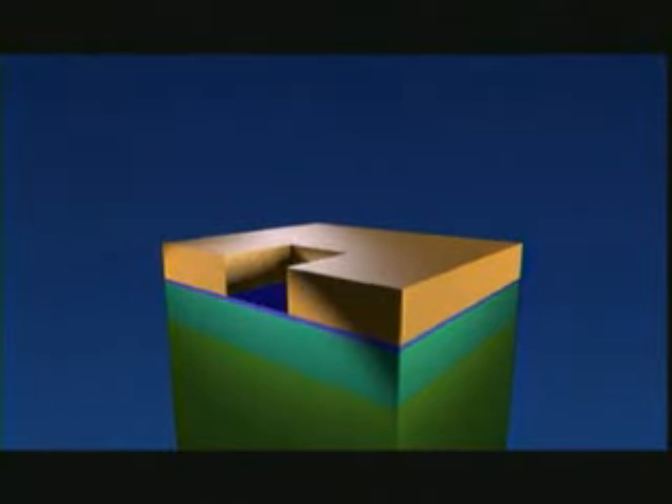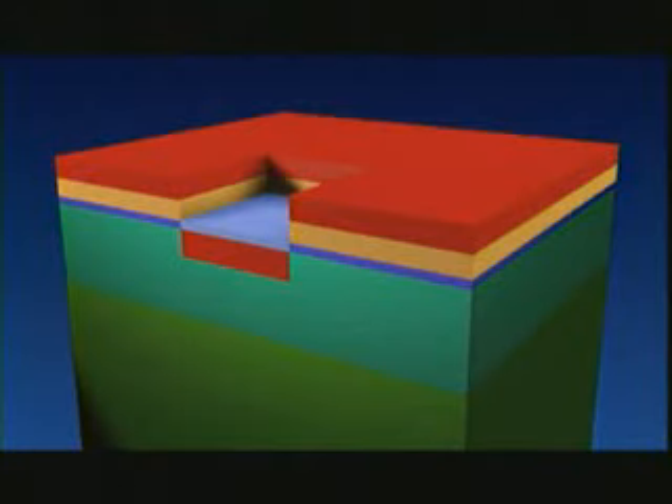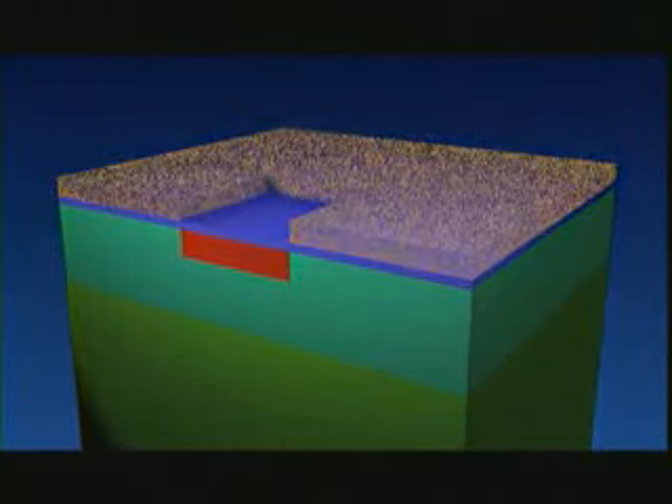Then, in the places where there is no more lacquer, we shoot atoms with great accuracy through the oxidized layer into the silicon. The layer of lacquer is then no longer required and is therefore removed from the slice. We then ensure that the atoms penetrate a little deeper into the silicon, by a few thousandths of a millimetre.